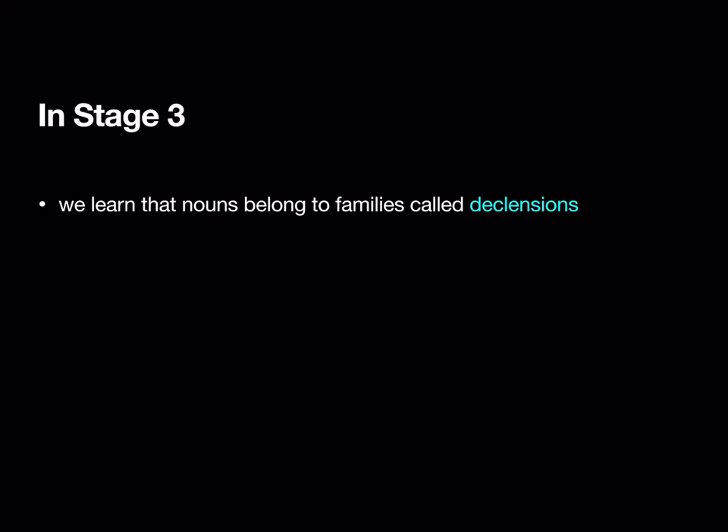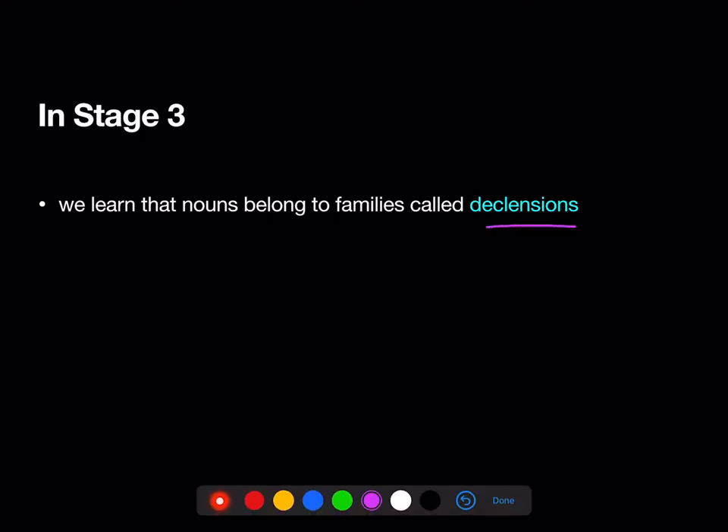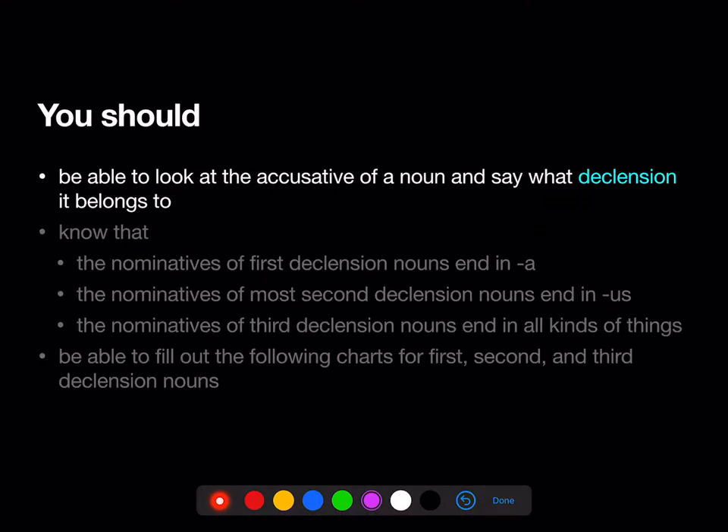Hello, and welcome to the Latin 1 Stage 3 Review. In Stage 3, we learned that all nouns in Latin belong to families called declensions. At the end of Stage 3, you should be able to look at the accusative of a noun and say what declension or family it belongs to.